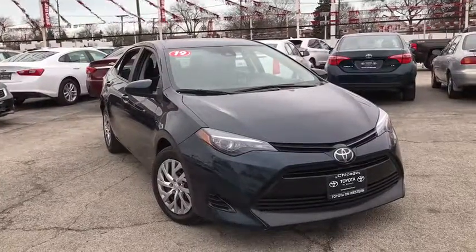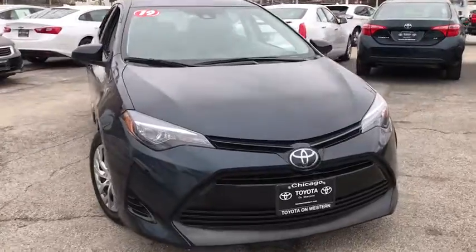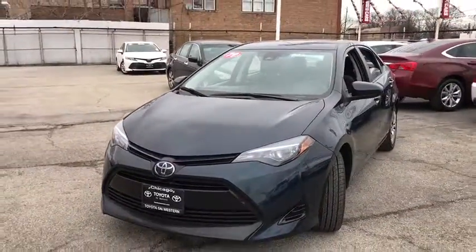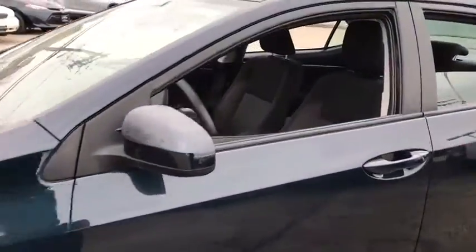We are pleased to show you the 2019 Toyota Corolla. The Corolla is still a great option for those who want dependability, comfort, and value. This vehicle has less than 45,000 miles. Here are some of this vehicle's great options.